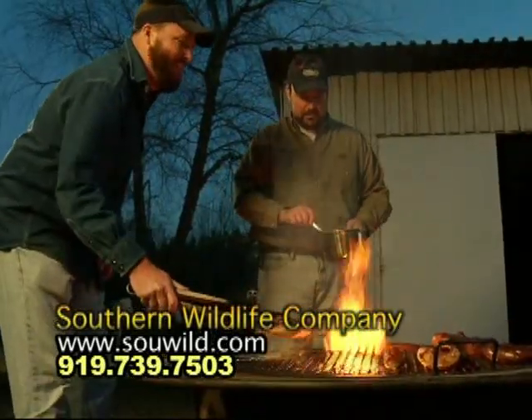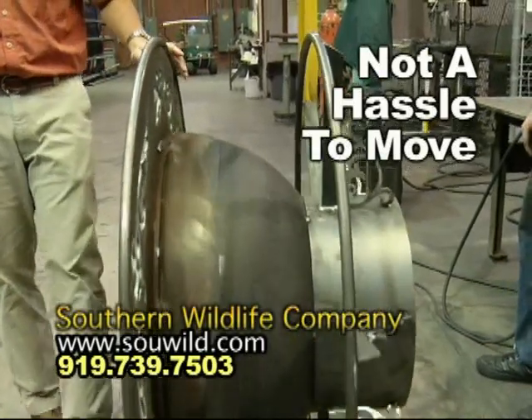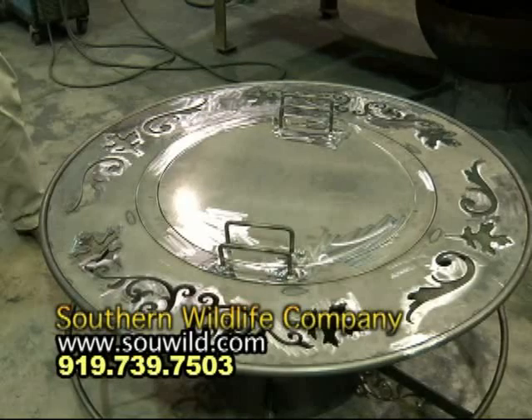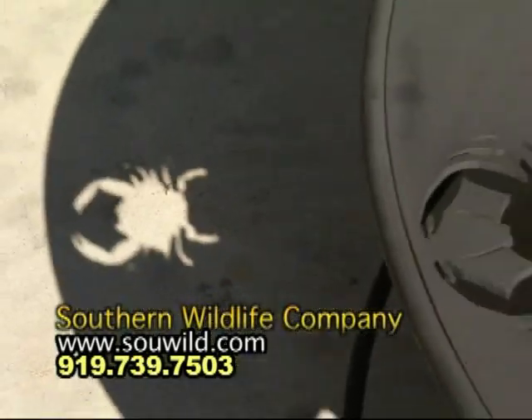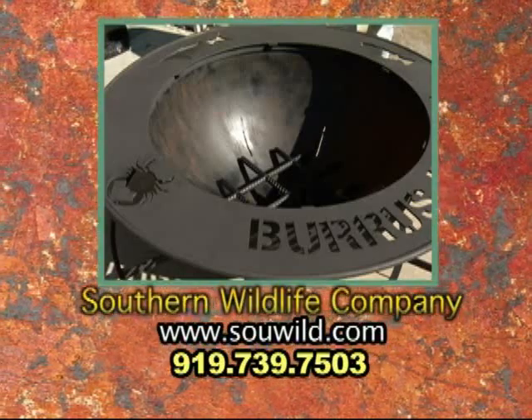The Gathering Pot is for people that want to enjoy time with their kids, grandkids, and friends. When you're finished or need to put it up, just roll it away. Getting yours is as easy as going to our website at www.sowild.com or calling us at 919-739-7503.